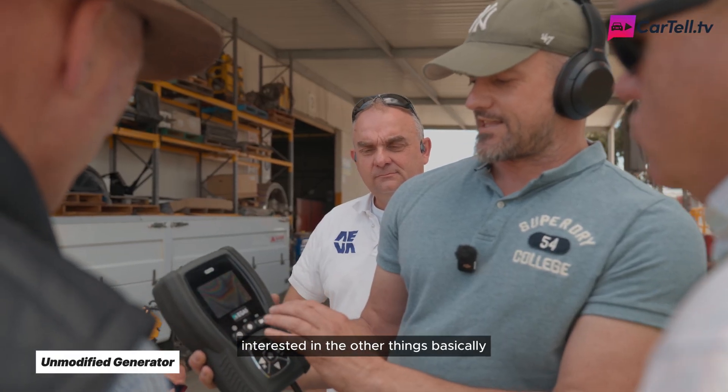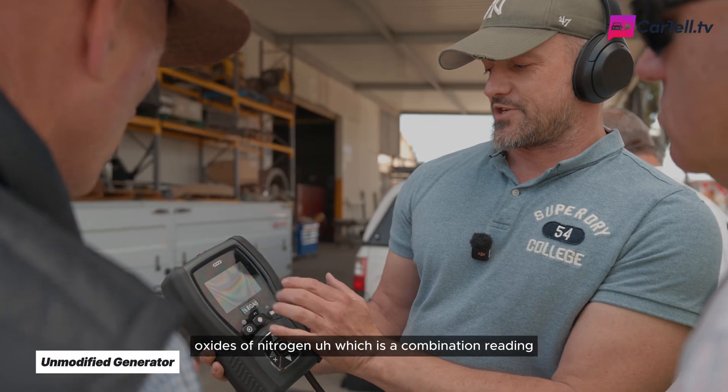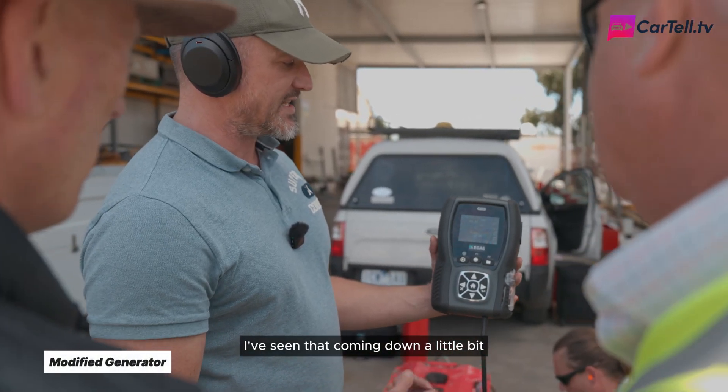If you're interested in the other readings, basically what we've got here is nitrous oxide, then oxides of nitrogen, which is a combination, and hydrocarbons — those are kind of the most interesting. We can see how rich the fuel mix is by the lambda reading. I've seen that coming down a little bit.